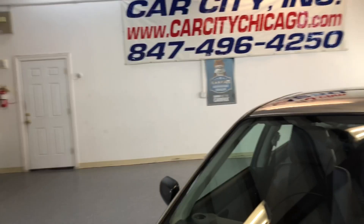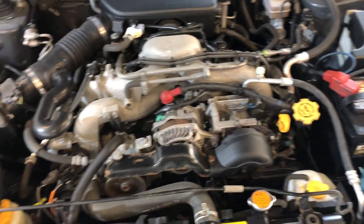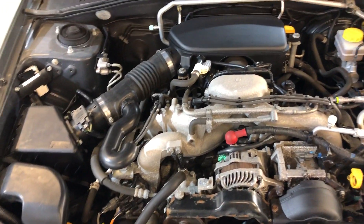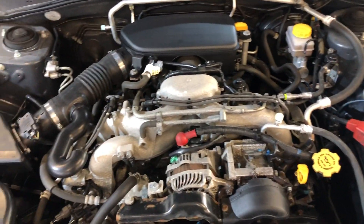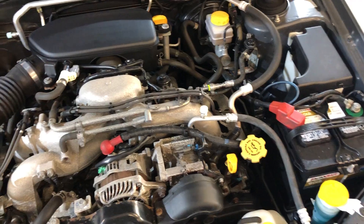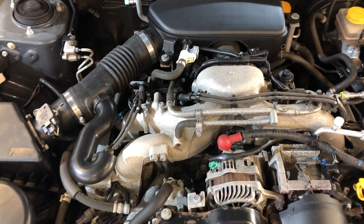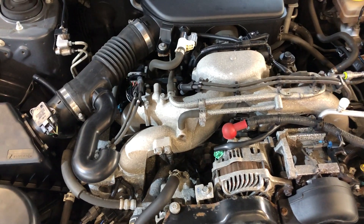Alloy wheels, beautiful tires. It runs great — drove it myself, very nice and tight. Here's the engine: it is a 2.5-liter 4-cylinder. 2007 Subaru Impreza, 5-speed manual, all-wheel drive, with just 62,000 miles on it. Clean Carfax report, runs and drives beautiful — very nice car.